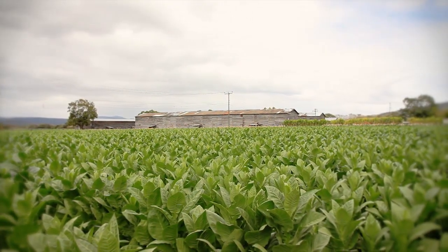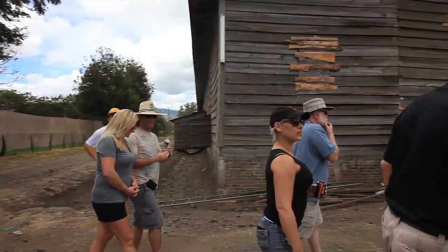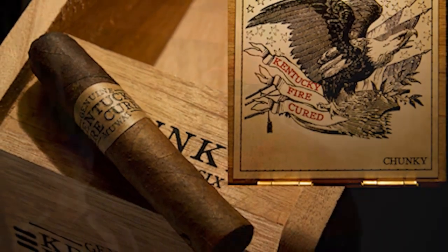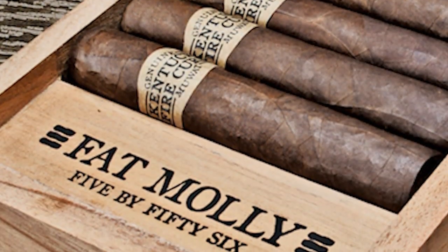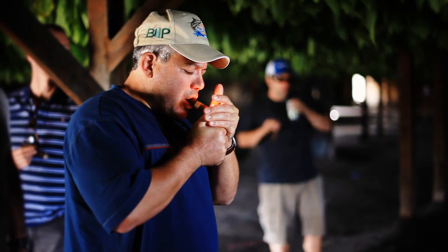We actually just came out with a cigar called Kentucky Fire Cured — not to be confused with Kentucky Fried Chicken, but it's Kentucky Fire Cured. It's a three-year process. We used fire-cured tobacco from Kentucky and brought that aspect down here, coming up with Kentucky Fire Cured in three different sizes. That cigar is going to have a very smoky flavor, very peaty. If you like scotches, whiskeys, or bourbons, that would be a great smoke to try.